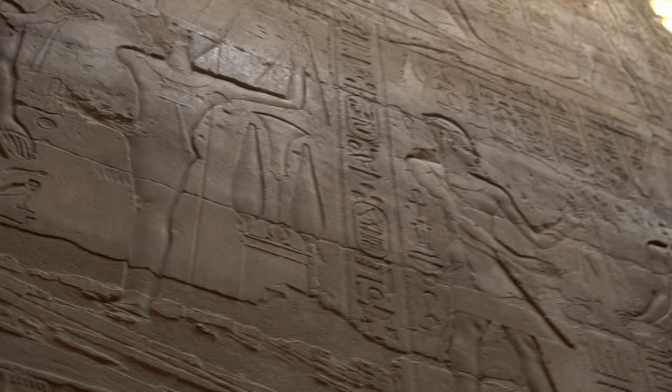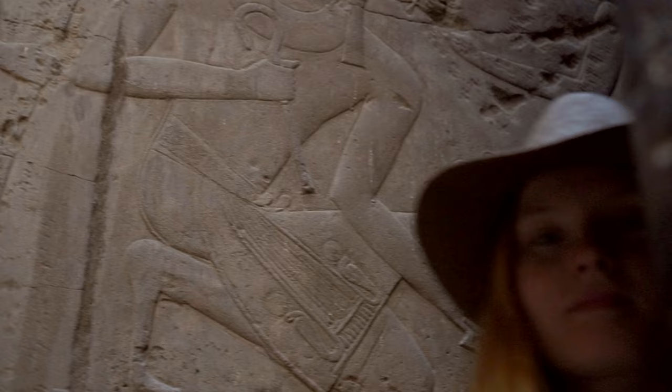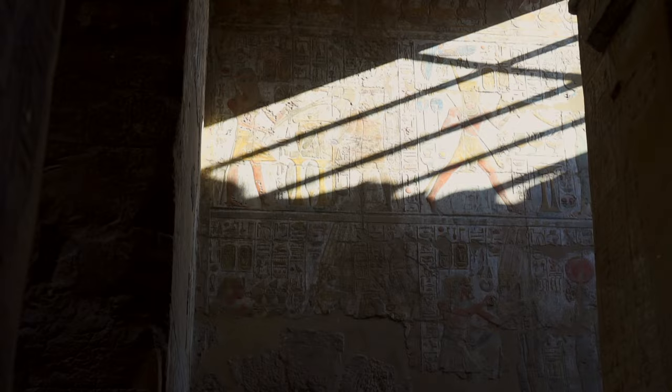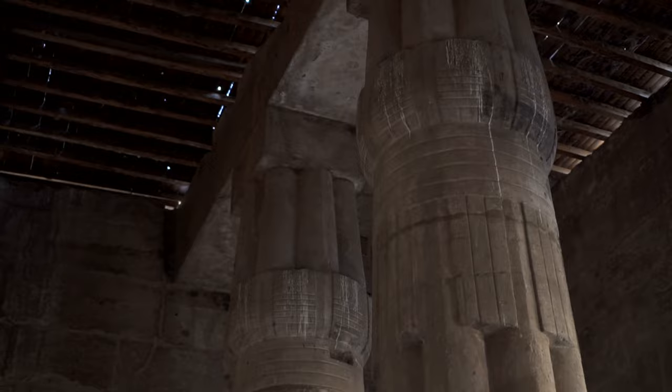Thanks to Tutankhamun's reliefs in Amenhotep's colonnade, we can imagine how pompous these celebrations must have looked. Massive crowds standing on the Nile's banks or surrounding the Avenue of Sphinxes — cheering, chanting, clapping and marvelling at the parade of colour, sounds, costumes and movement. Marching soldiers, chariots with horses, musicians, dancers, princes, princesses, high officials, priests carrying flowers and animals for sacrifice. And behind them, the most awaited ones: the king, the queen and the gods.